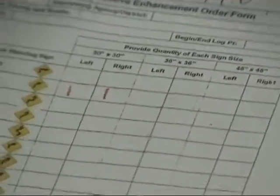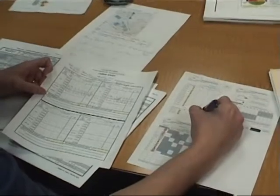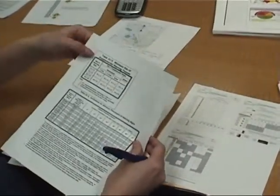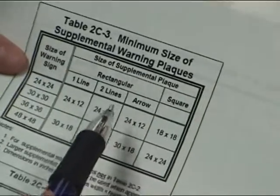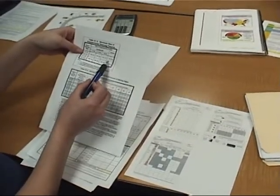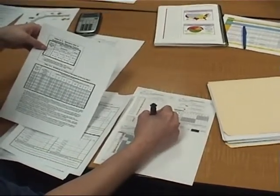Next we have the advisory speed plaque, which from our curve study sheet we determined was 35 miles per hour, so we would order two of those signs. There are different sizes, and Table 2C-3 tells you what size supplemental warning plaque to order. So if your warning sign is 30 by 30 inches, the standard square plaque would be 18 by 18 inches. So we would need two 35 mile per hour 18 by 18 inch signs.